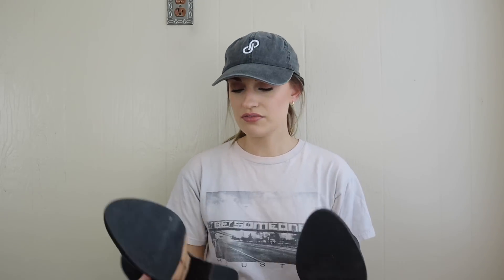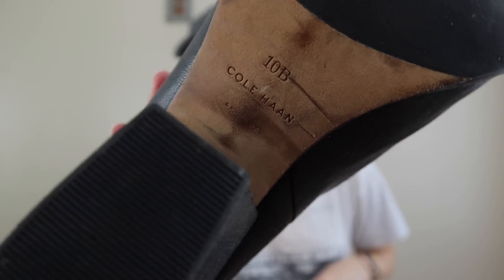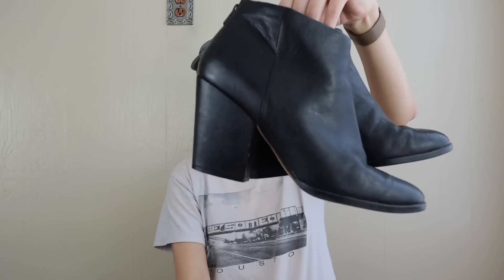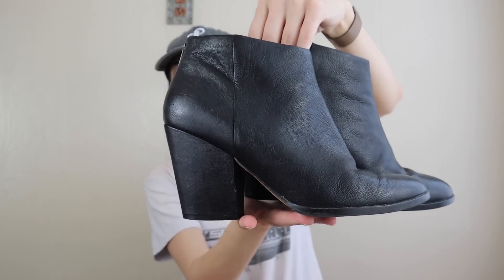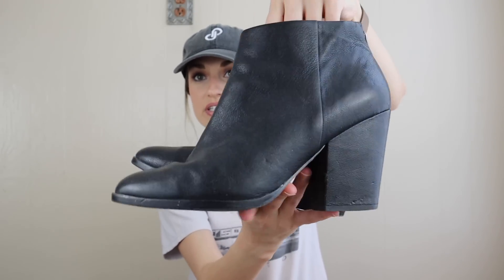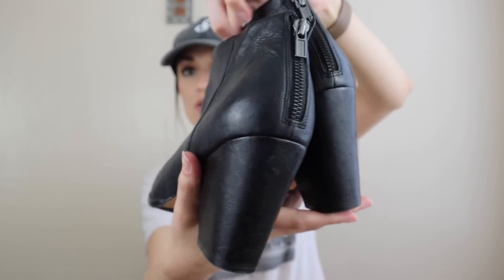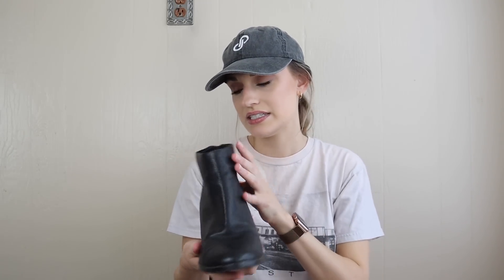As always, I'll start off with shoes, and we do have only one pair. These are by Cole Haan — a leather heeled booty. I'm definitely going to keep my eye out for boots and booties with fall and wintertime approaching. These are a size 10, which is a great size, and they're in pretty decent condition, so I'll probably expect $35 to $40 from those.